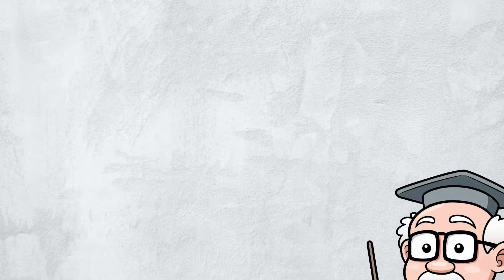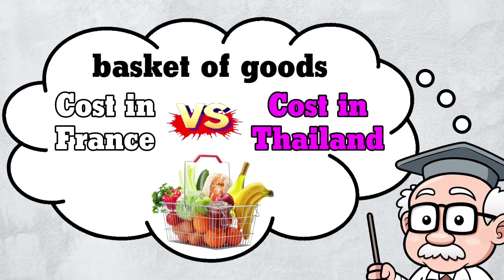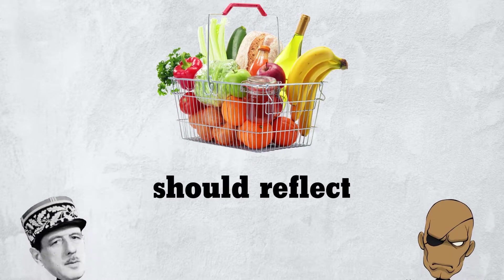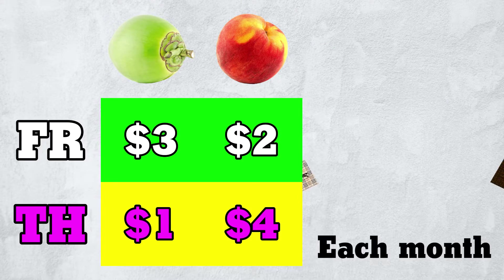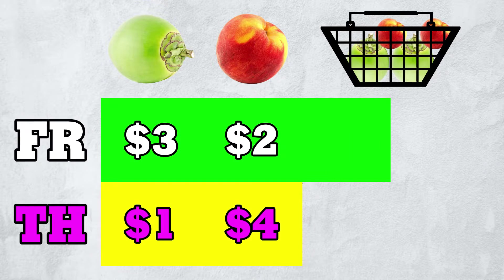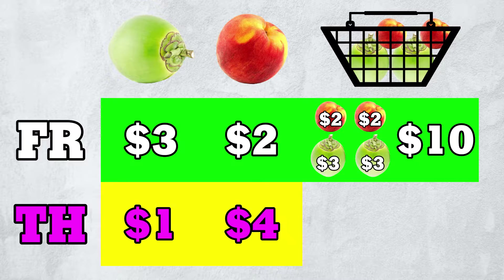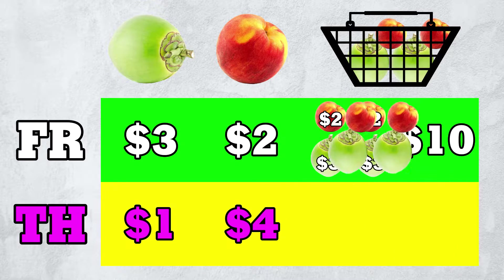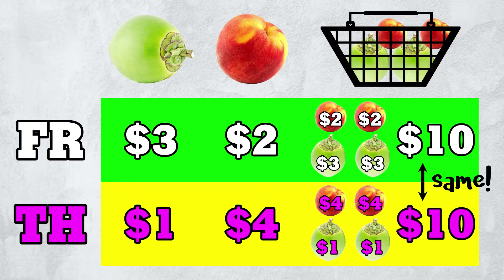To decide, the economist fixes some basket of goods and compares its costs across the two countries. Ideally, this basket should reflect what the typical consumer buys. Let's say that each month, the typical consumer in each country buys two coconuts and two peaches. In France, this basket costs $3 plus $3 plus $2 plus $2, or $10. In Thailand, it costs $1 plus $1 plus $4 plus $4 — that's also $10. The basket costs the same in both countries, so we conclude that the two countries have equal price levels.